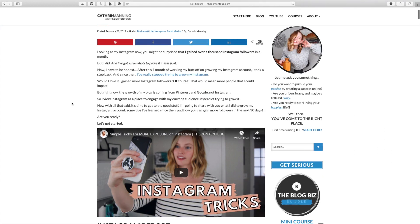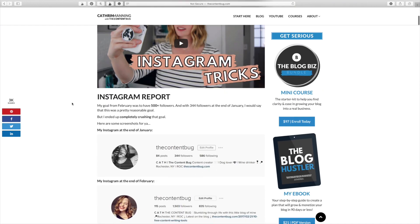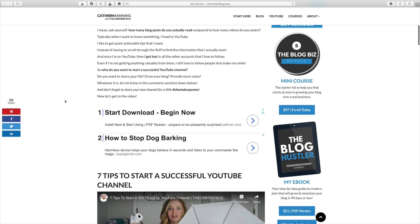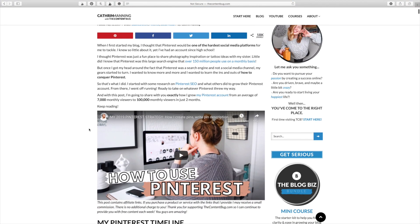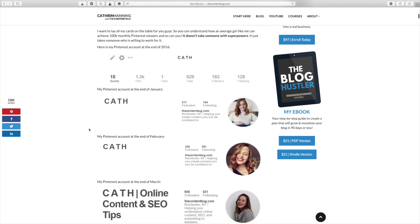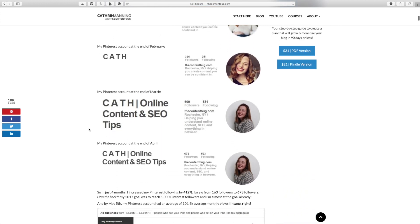The three pins that we are going to be diving into are all blog posts that live on my website. The first one is 'How I gained 1.1k Instagram followers in one month.' Next we have 'How to start a successful YouTube channel.' And then we end with 'How I grew my Pinterest from 7k to 100k monthly viewers in just two months.'